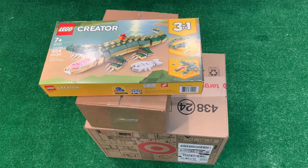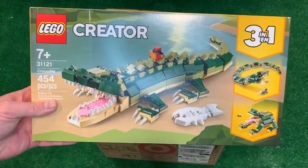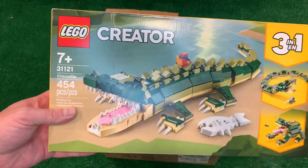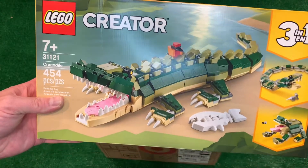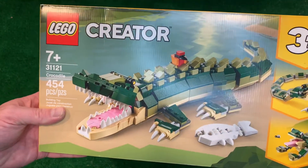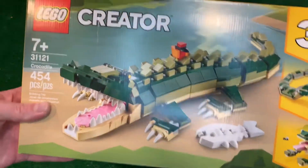I've got a haul here. You guys see the first thing — this three-in-one creator, crocodile. I didn't buy it to build the set. I just bought it for all the dark green and olive green parts. I plan on using it for mountainside or just some terrain maybe for my Lego farm. Great parts set.